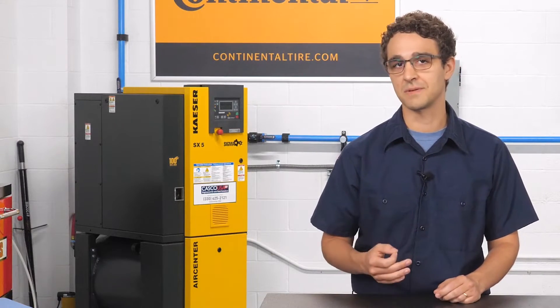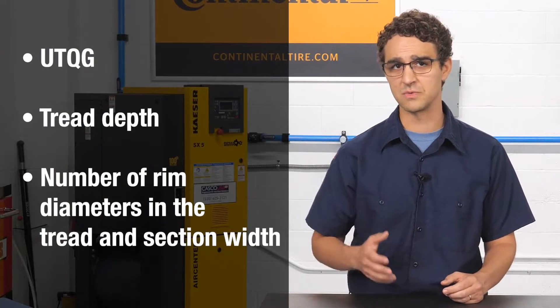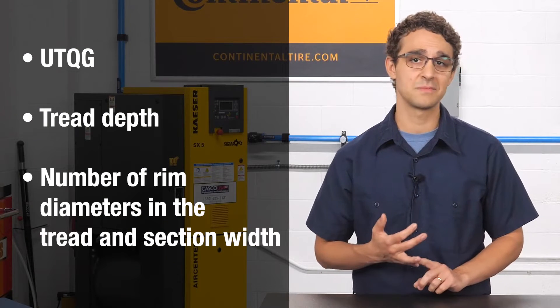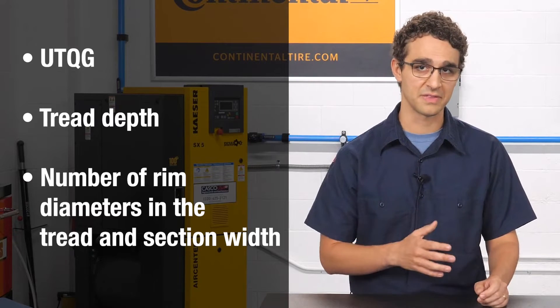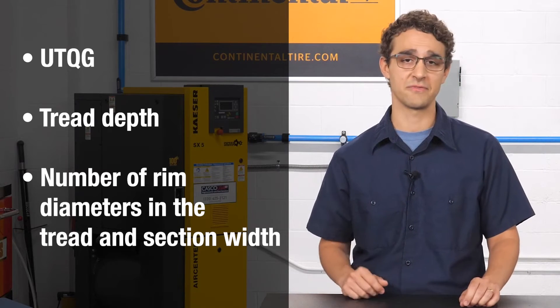Also, keep in mind that sanctioning bodies have rules regarding UTQG, tread depth, number of rim diameters in the tread, and section width, to name a few. Be sure you're familiar with rules like these if you're helping the customer find the right fit.